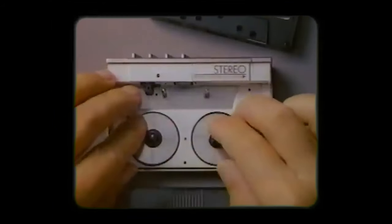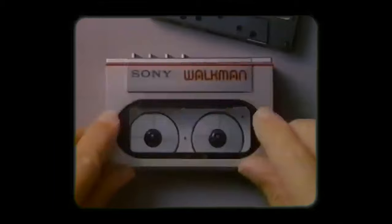Hey there, Marshall here. In today's video, we're stepping back in time to explore the fascinating world of music on the move that preceded the iconic Sony Walkman. If you're ready to rediscover the audio innovations of yesteryears, then crank the volume up and stay tuned.